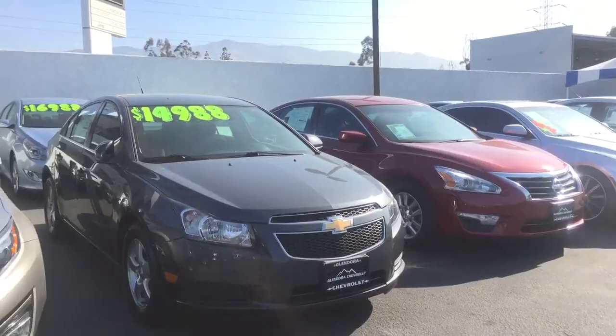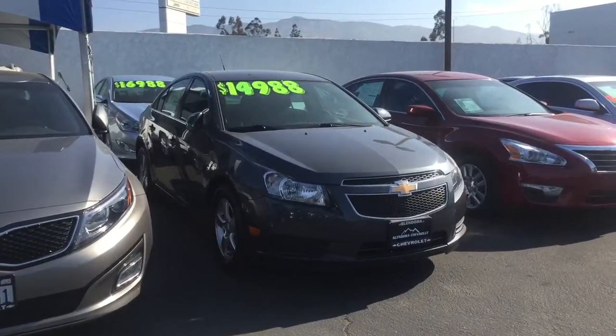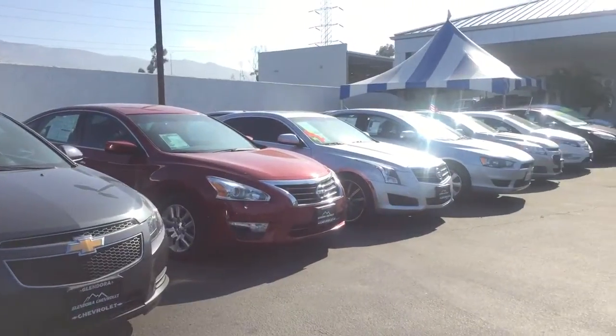We do have a couple of Cruzes here on our lot, just like this gray one right here. This one is a 2013 Cruze as well, but I kind of want to give you a good idea of what we have here on our lot.